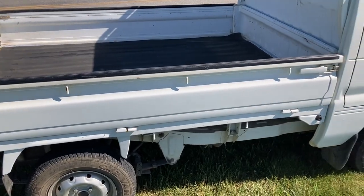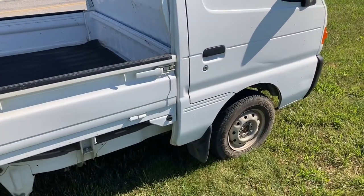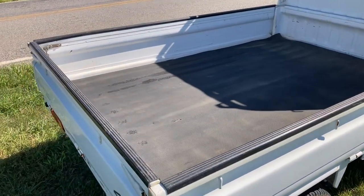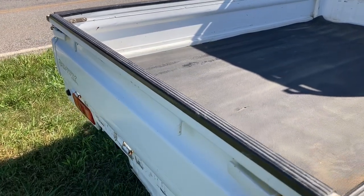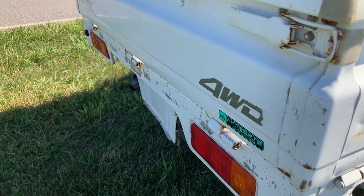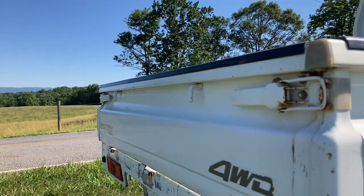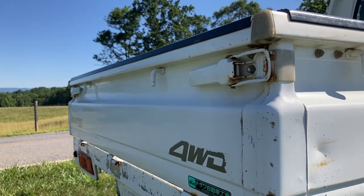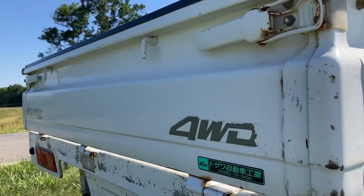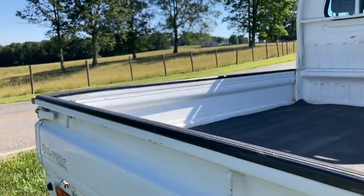The truck has been fully serviced. We use full synthetic engine oil 5W-30, change the oil and air filters, check all of the fluids, test drive the truck, and title it to make sure it's ready to go. Mayberry Mini Trucks is responsible for these being street legal in North Carolina. When you take delivery it won't have a title right away because that takes some time.